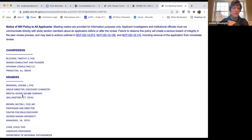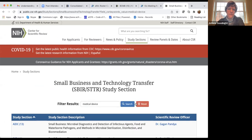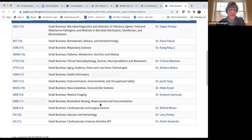You can filter study sections by topic — for example, filtering for 'medical device' brings up a subset of relevant sections. I believe some study sections are harder on applicants than others, but that's difficult to assess in advance. Let's look at ETTN, which has two subgroups: one on clinical neurophysiology devices and neuroprosthetics, and one on biosensors.